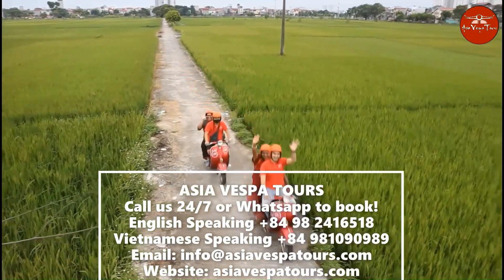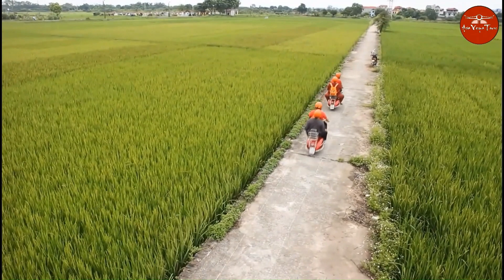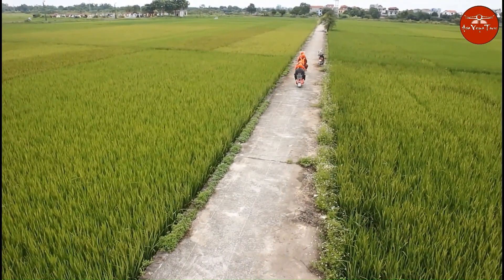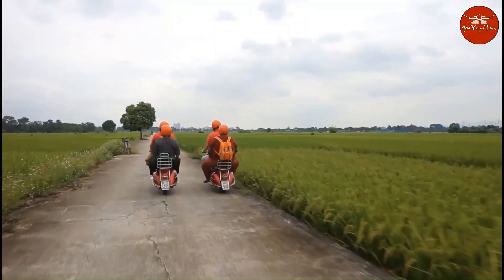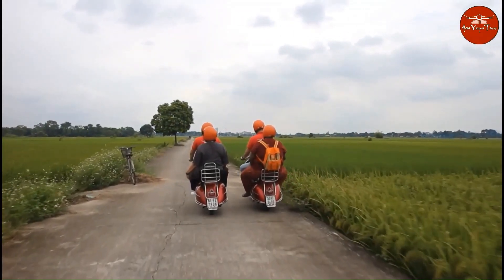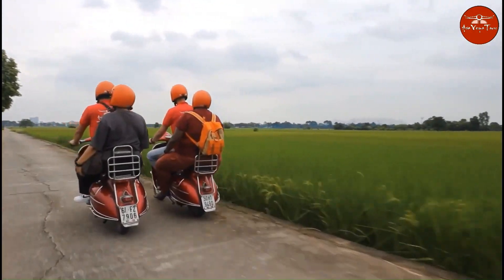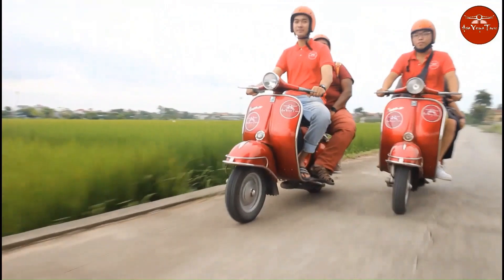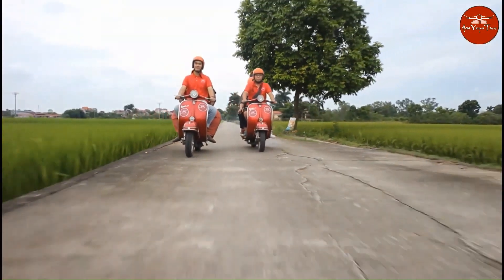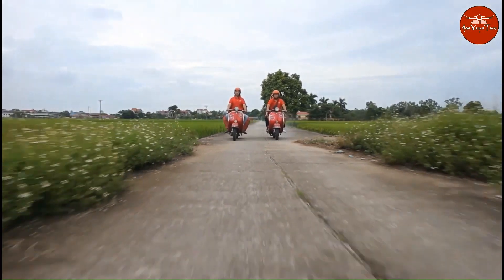The second stage of our Hanoi Vespa Tours continues through the tranquil banana and vegetable farming area of Red River Island. Passing through green rice paddies off the beaten path to a dirt road that takes us to the Co Loa Citadel Temple, where we will learn more about Vietnam's history through a historical site with beautiful scenery, associated with the legend of establishing and defending the country from foreign invaders dating back to 300 BC. There will be lots of opportunities to stop and take photos of the beautiful surroundings and the locals working on their farms.